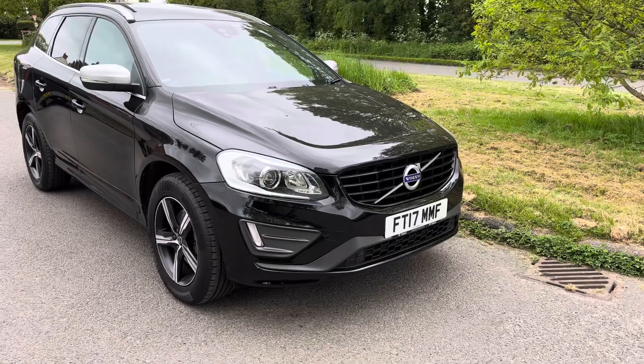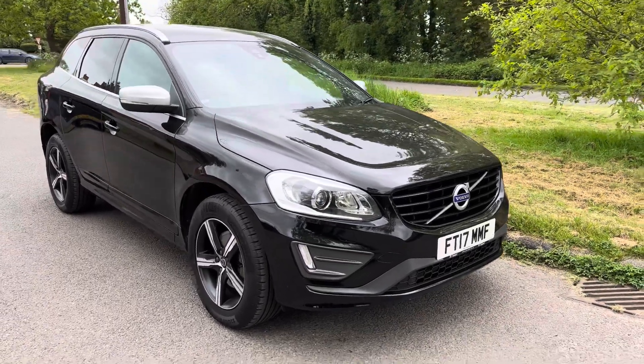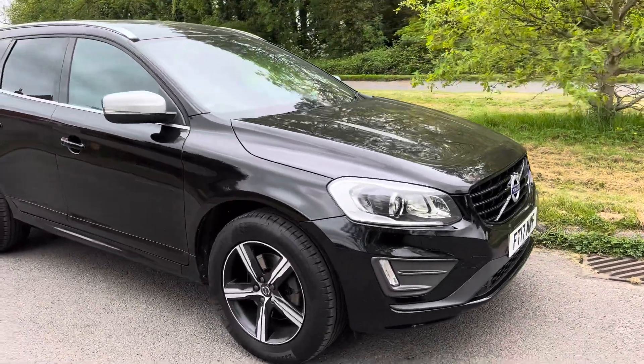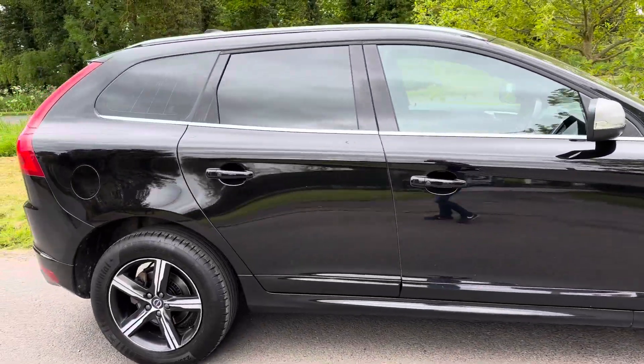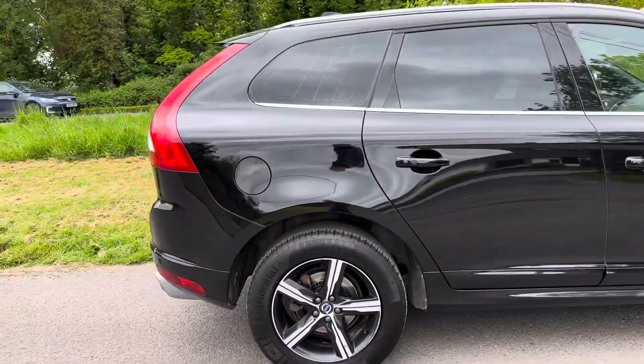So today we have a very beautiful Volvo XC60 D5 manual, Euro 6, 5-cylinder, all-wheel drive, in black, in super condition.